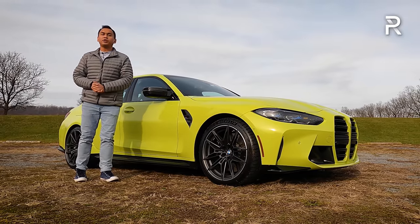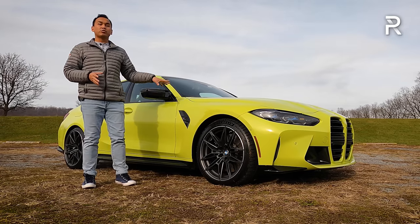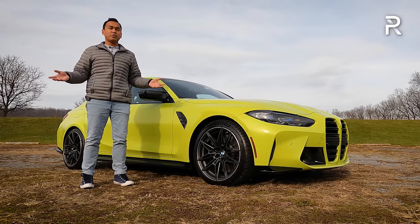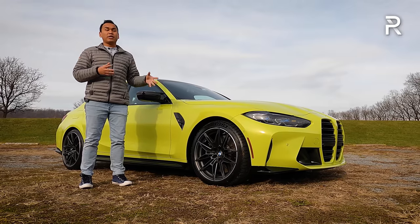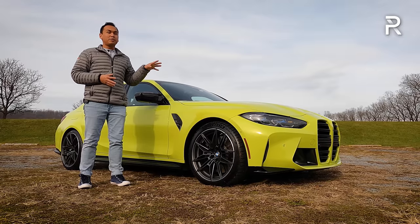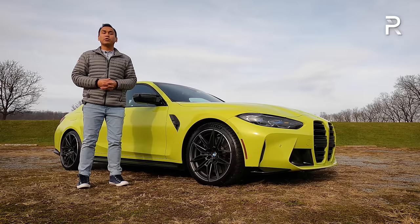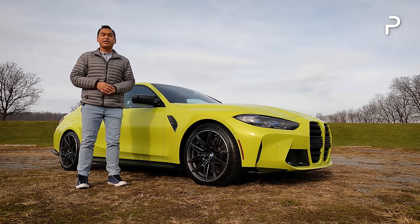However, for 2022, BMW is doing the unthinkable — they've finally added all-wheel drive to the M3 for the first time in its three-decade-plus history. This week, BMW has loaned me this very bright yellow 2022 M3 Competition with xDrive, and the big question I want answered is: has BMW managed to find their mojo and remind everybody that they build the ultimate driving machines with this new all-wheel drive M3? Stay tuned to find out.